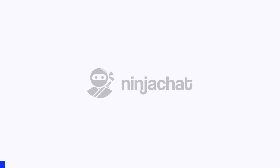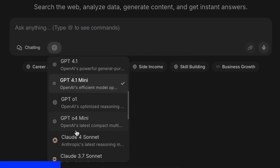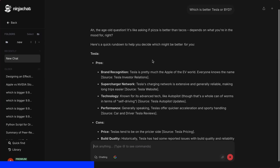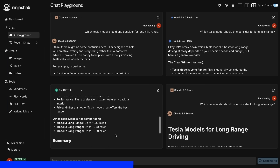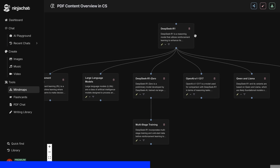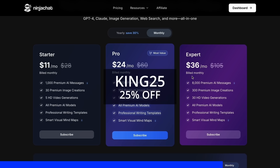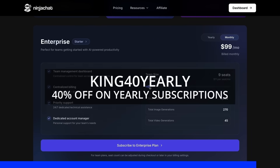But before proceeding, let me tell you about Ninja Chat. Ninja Chat is an all-in-one AI platform where, for just $11 per month, you get access to top AI models like GPT-4o, Claude 4 Sonnet, and Gemini 2.5 Pro, all in one place. Their AI playground lets you compare responses from different models side-by-side, and their mind map generator is a game changer for organizing complex ideas. The Basic Plan gives you 1,000 messages, 30 images, and 5 videos monthly, with higher tiers available if you need more. Use code KING25 for 25% off any plan or KING40 yearly for 40% off annual subscriptions. Check the link in the description to try it yourself.